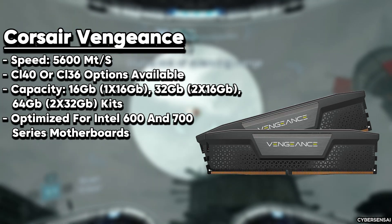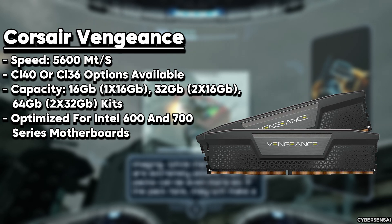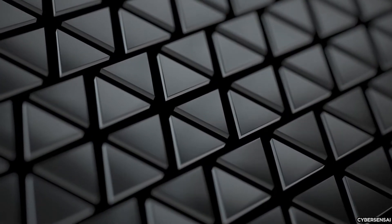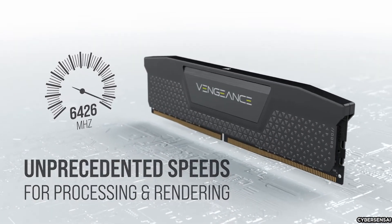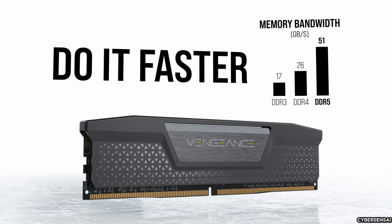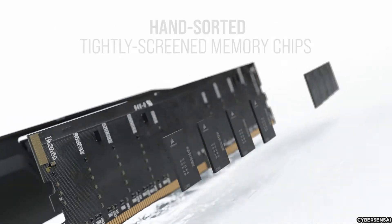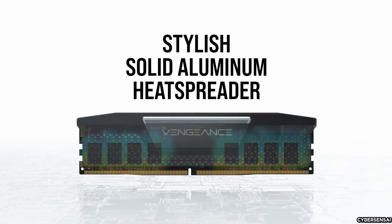The Corsair Vengeance DDR5 RAM 32GB is a super-fast memory kit made for the latest Intel and AMD platforms that support DDR5 technology. It has a speed of 5600MHz and CL40 timings, which means it can transfer data really quickly, making it perfect for multitasking and running demanding applications and games without any lag. The kit includes two 16GB modules, giving you a total of 32GB of memory. The Vengeance has a sleek black aluminum heat spreader with a brushed aluminum centerpiece, and RGB lighting with individually addressable LEDs that you can customize using Corsair's iCUE software, which also lets you monitor the RAM's temperature and usage metrics.